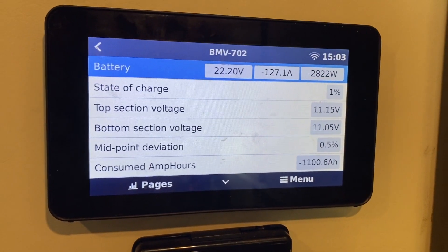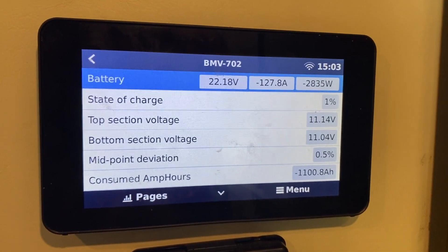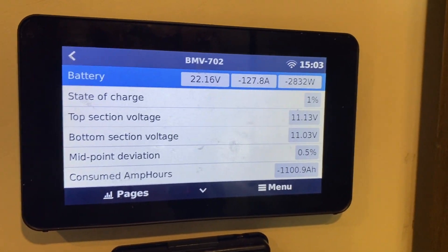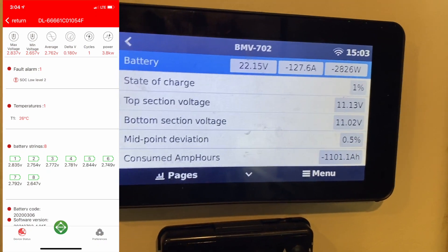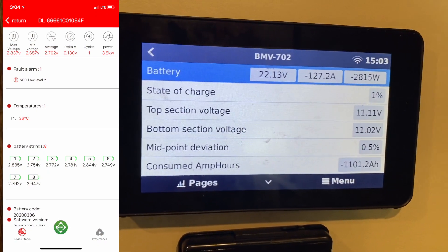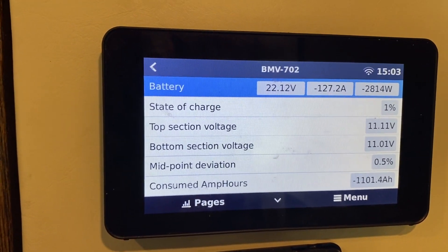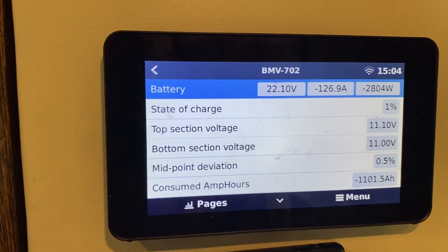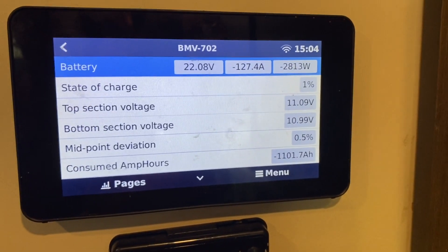We made it over 1,100 amp hours, but the voltage is dropping relatively fast. The lowest cell currently is 2.7, 2.6V, and I've got 2.5V as my cutoff. When it starts getting to 2.59 or 2.58 I think I'm going to call it. I'm not sure if we will get to the full target but we will keep an eye on it.